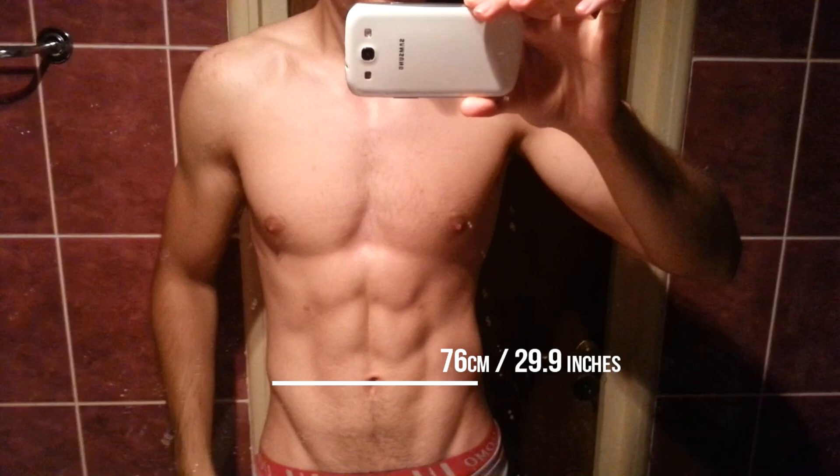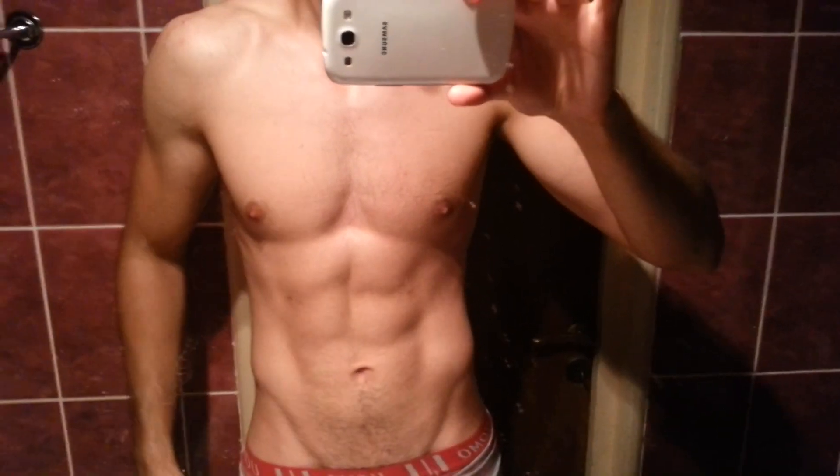For example, my waist is now 76 centimeters, that means 29.9 inches, at the height of 183 centimeters, that means 6 feet. I have been this lean before — this is not the first time — and I always assumed this is 8 to 9% body fat, so around that figure.